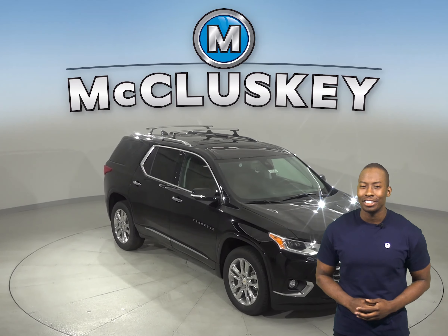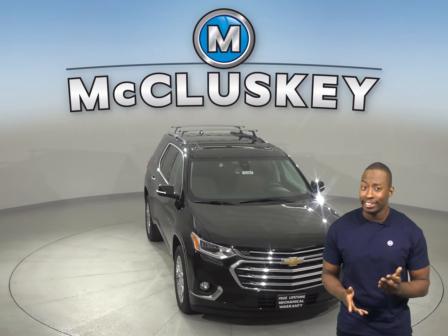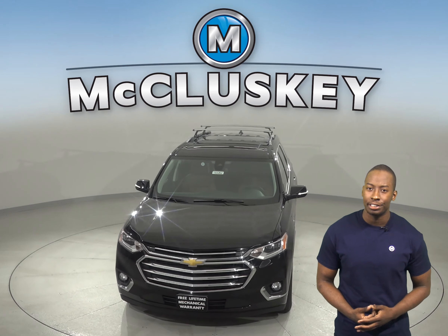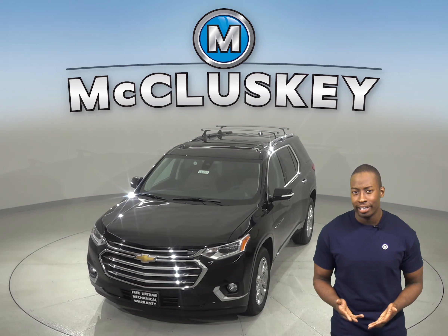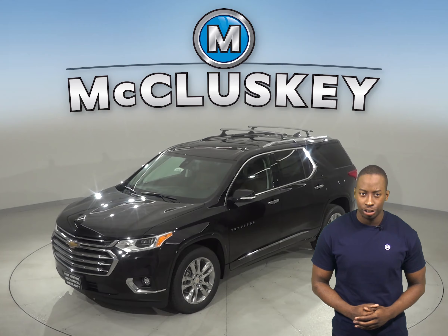If you've been considering the 2019 GMC Acadia, then take a look at the 2019 Chevrolet Traverse. To reliably power the ignition and other systems and to recharge the battery, the Chevrolet Traverse has a standard 170 amp alternator.